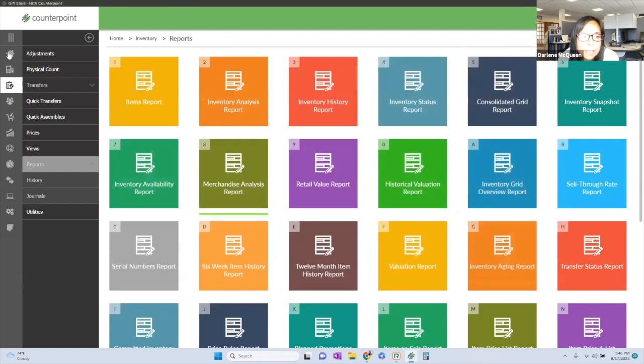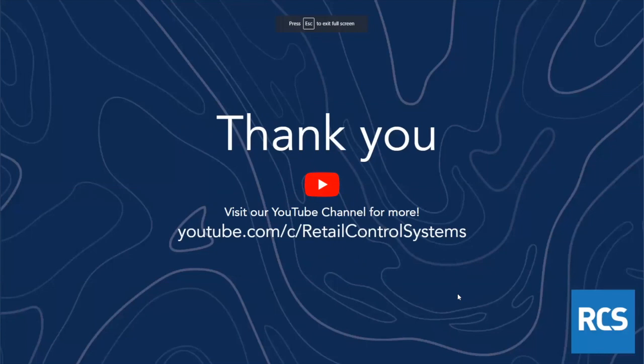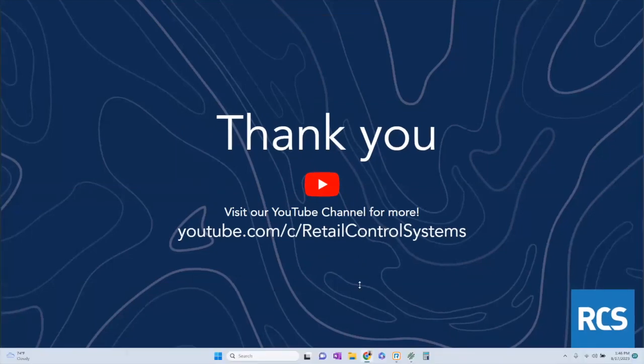So that's an example of a report. Just wanted to show you that there are hundreds of reports built into Counterpoint. Believe it or not, there's a lot more functionality and detail to Counterpoint. If you have a specific industry or want to drill down into any of those functions, definitely check out our YouTube channel — there are videos on a ton of different topics.